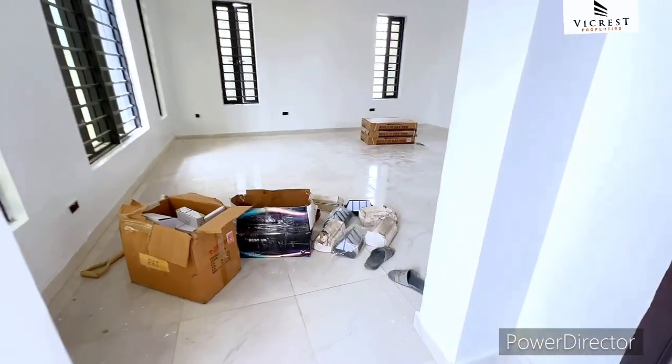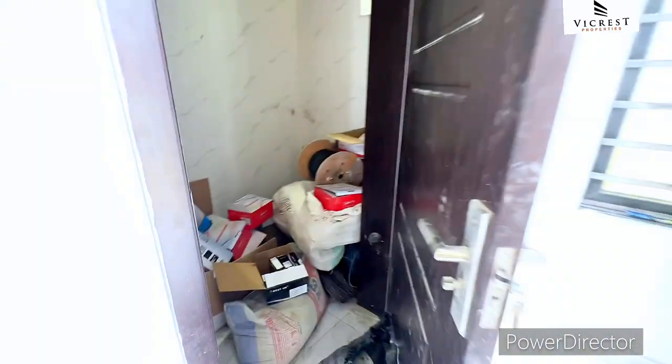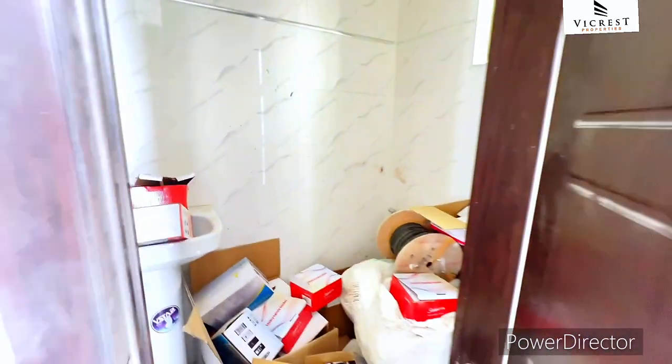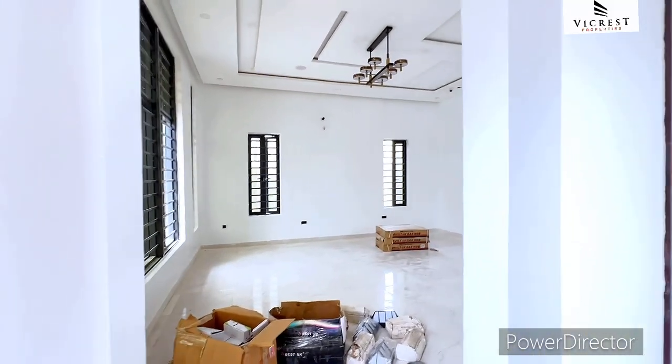Before we dive into the living room, let's check out the guest toilet. There's some work still ongoing here, so some things will be moved out. You have the toilet seat and the hand wash. You can see the height of the building — the guest toilet is quite sizeable.